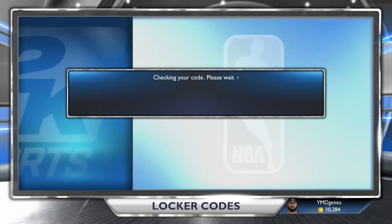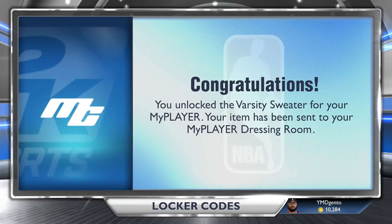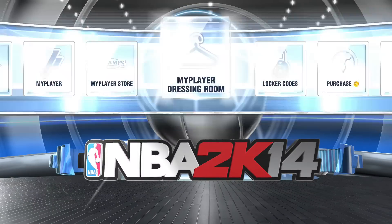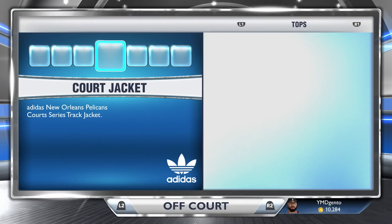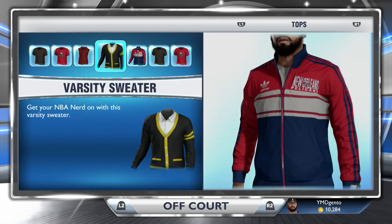Recently there was another locker code. The other day we did a code for one random shoe, but that was for only the PS3 and the 360. So if you missed out on that code, there's still one day left to redeem it. At the end of the video, you can click the annotation or check the show more section to find the locker code playlist.